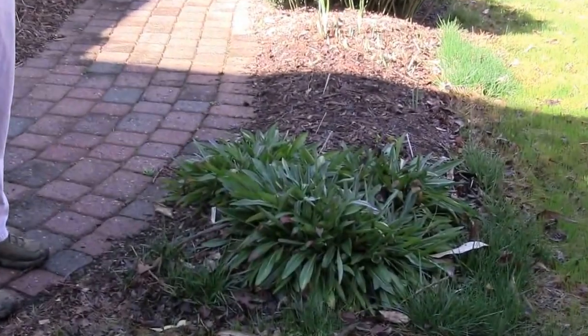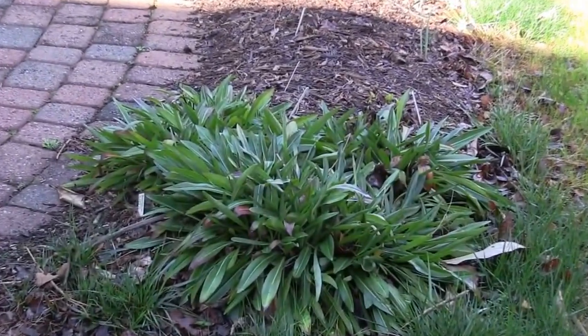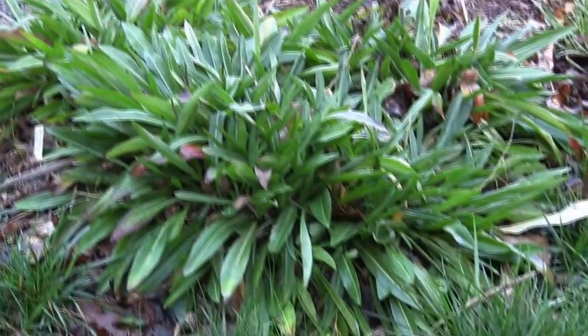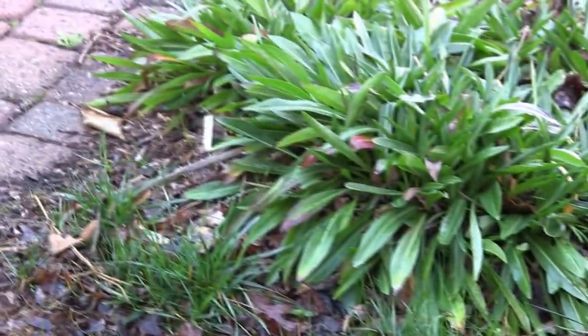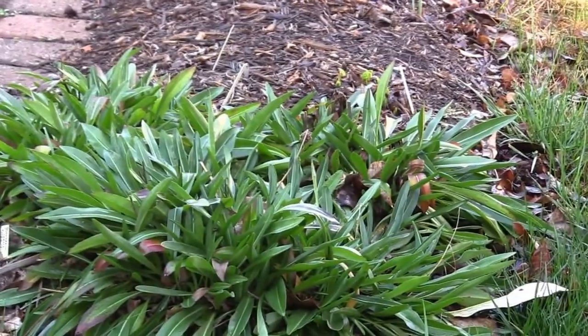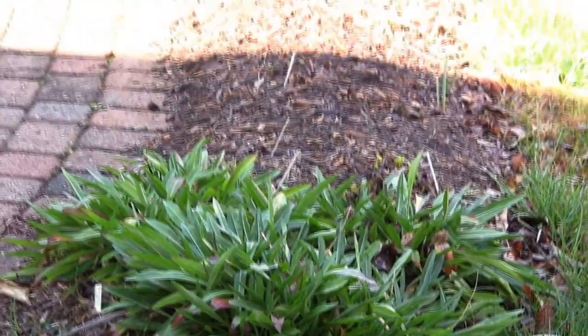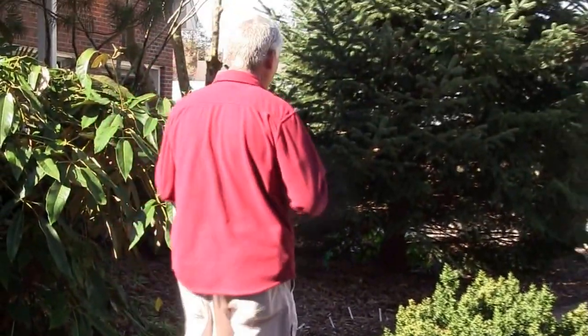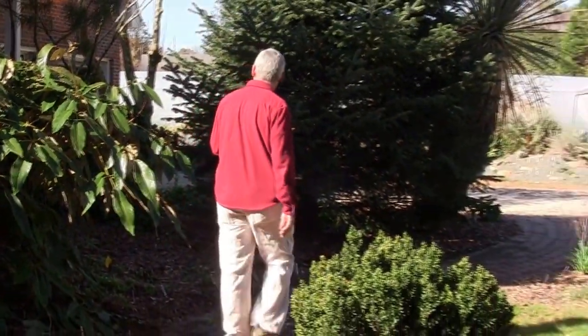Other plants we don't normally think of as evergreen would be Stokesia — Stokes' aster — one of our great native plants. In the wild it actually grows with pitcher plants, which people don't know. It likes really soggy conditions yet will also take very dry soil. I like it texturally — very interesting, even though it doesn't have any bloom in the winter months.